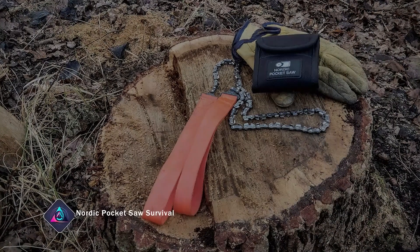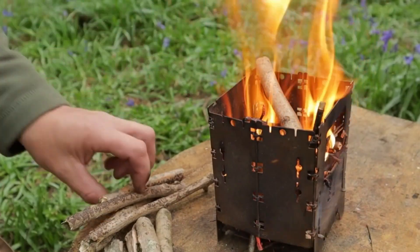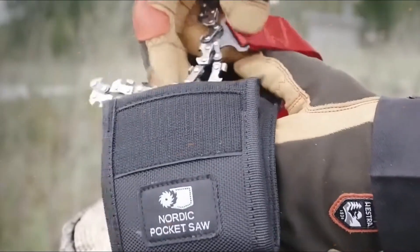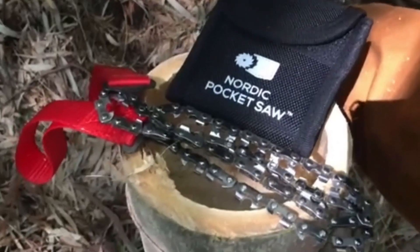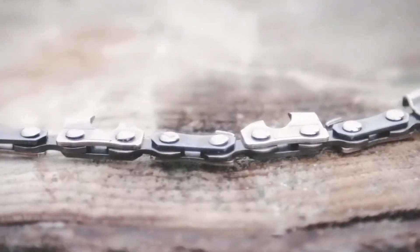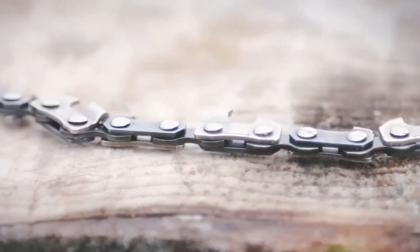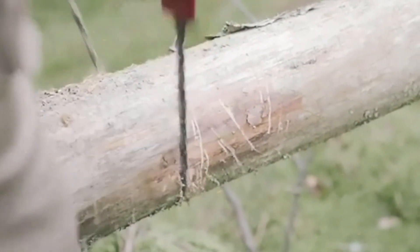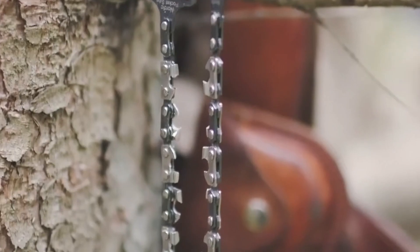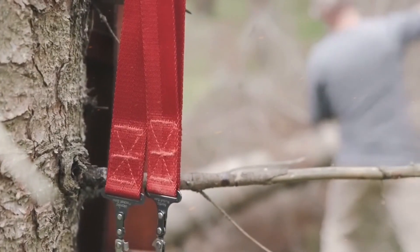Nordic Pocket Saw Survival Pocket Chainsaw. If you need to build a campfire or construct a shelter for overnight stays, a saw is indispensable. This pocket saw looks more like a bicycle chain, but it'll help you do all the jobs. It measures 36 inches in length and lets you cut logs up to 18 inches in diameter. It's quite easy to use on your own or with a friend. Maintenance is very simple — you need to sharpen it two to three times a year with a file.